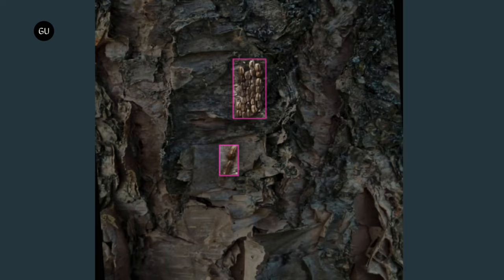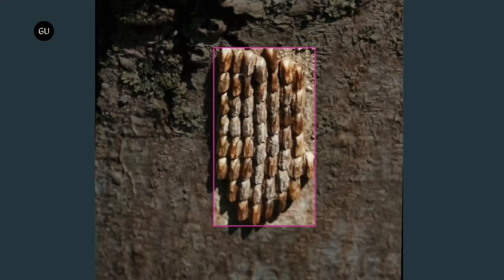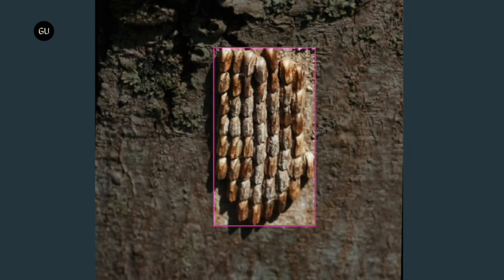When an egg mass is detected, the robot uses a rotating brush on the end of its arm to dislodge and destroy it. Each mass contains approximately 30 to 50 eggs, which are laid in the fall and hatch the following spring.